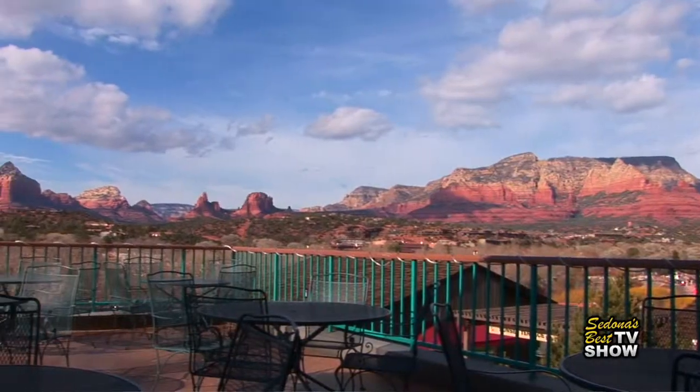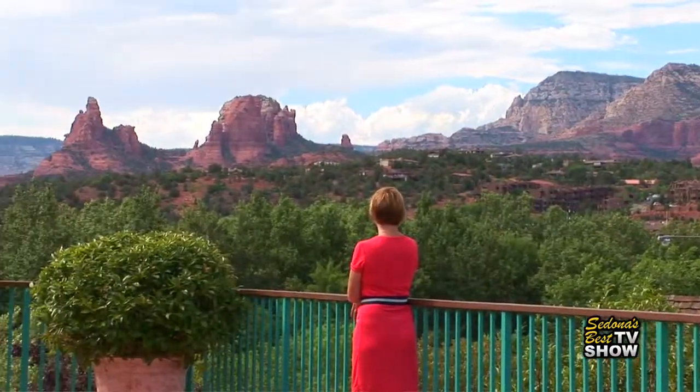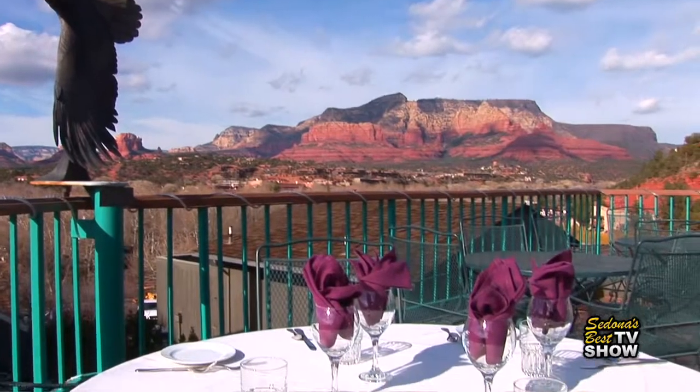Well, for me, Hillside Sedona has the most beautiful views of all of the shopping areas. Because you are up so high, and especially on the second floor, there's the greatest place for pictures. You come here for the red rock, and at Hillside you get to see it. And you get to shop too.